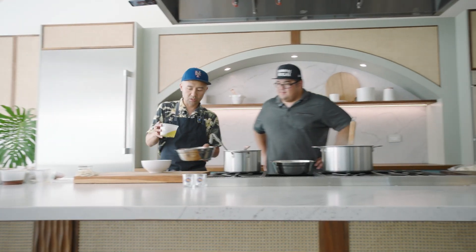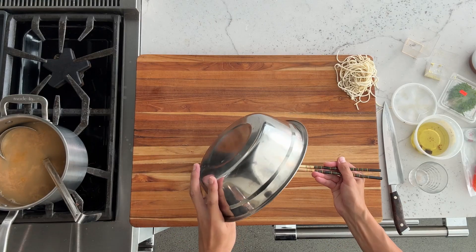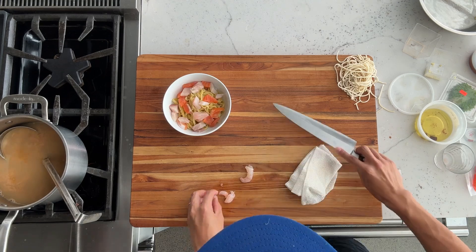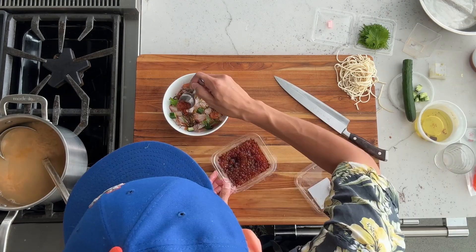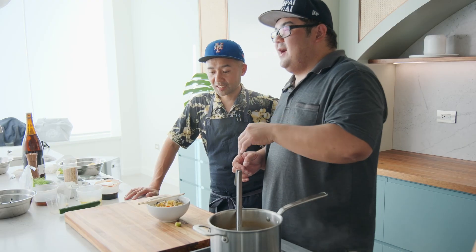I usually toss the noodles in a scallion ginger oil. And for the mazemen style noodles, you want to have a really thick noodle because the sauce is going to be pretty thick and pretty rich.